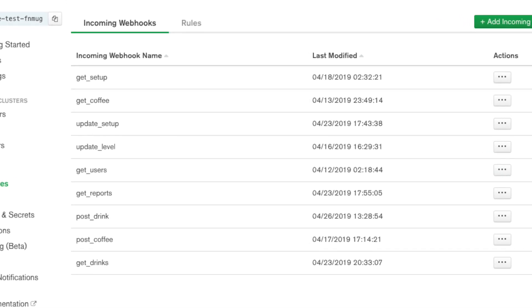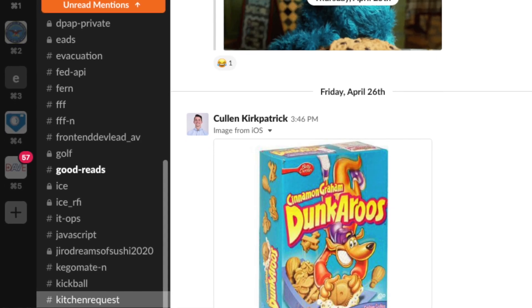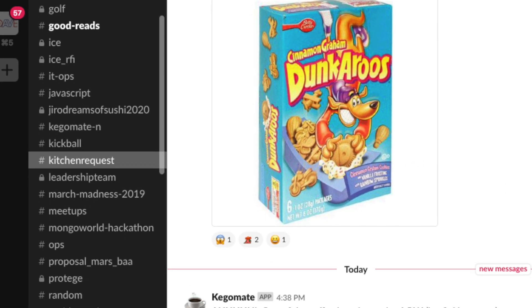Additionally, we built a Stitch function to detect when a coffee keg is running low, which will send a message to a corporate Slack channel using an incoming webhook.